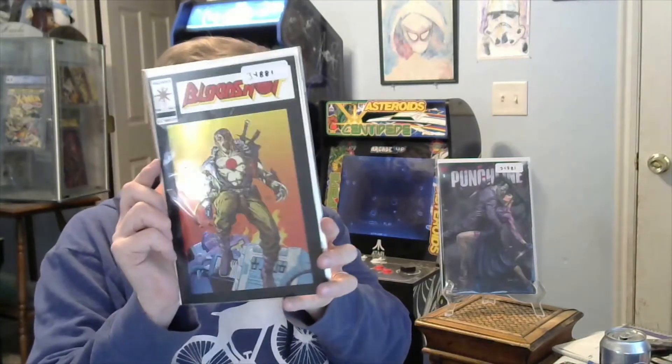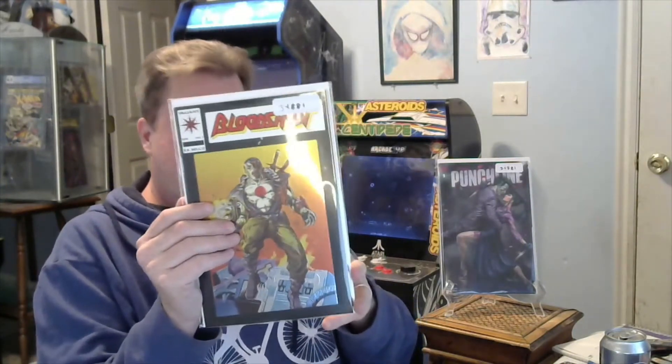First up — Punchline! This is one of the wins. Punchline number one, variant cover — kind of cool. That's one of my actual wins, you can see the order number up top. Next up, another win — Bloodshot! Bloodshot number one, and all this chrome. Chrome love.